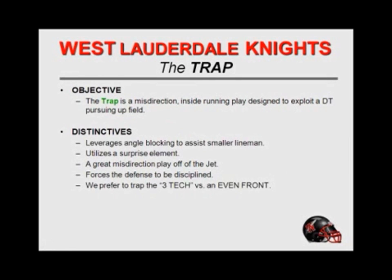At West Lauderdale, we probably run the trap as much as any team in the state of Mississippi. We just believe in it. The reason we're able to do that is because we run the speed sweep so much — we run outside so much, we get a lot of fast flow. So we try to hit back inside, and for us, the trap just makes perfect sense.